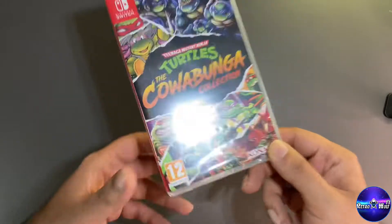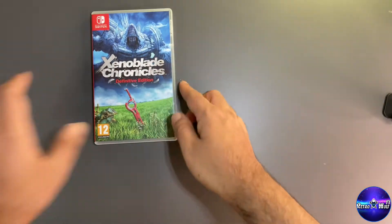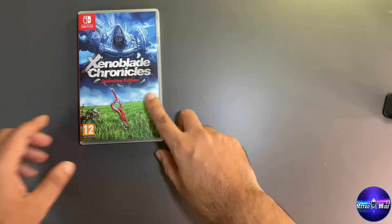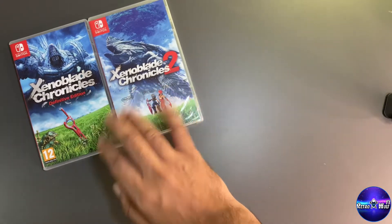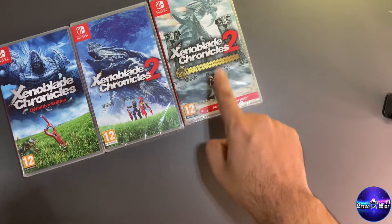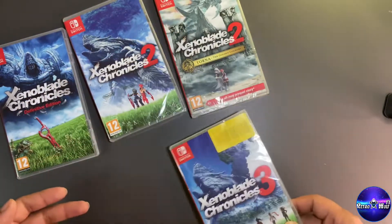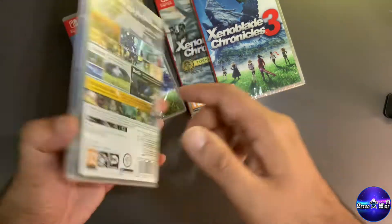Then we have Xenoblade Chronicles 1 — I've already opened it and put 16 or 17 hours in, it's a great game I really need to get back to. Then I have Xenoblade Chronicles 2 — had to get the whole collection. And then Torna, which is very expensive. I paid 70 pounds for my copy and had to get it from Amazon, which I don't even like shopping from.